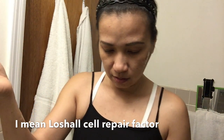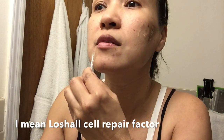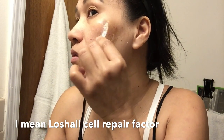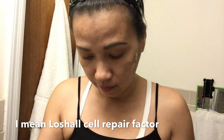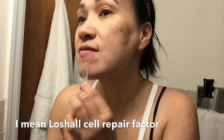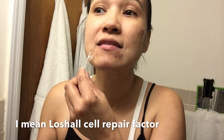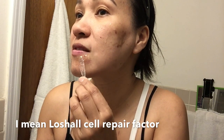We start counting the minutes now. I'll apply a little more here too. I have work to go to so I need to finish this. I'm getting older but I still get pimples. Even if you're married, you still need to be flawless — I hope my husband still loves me.